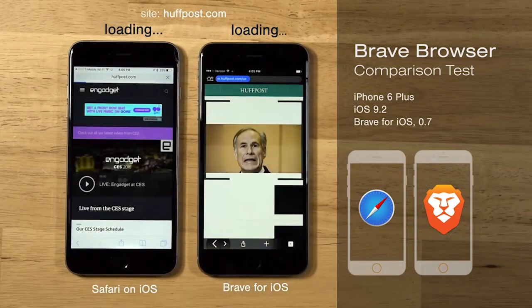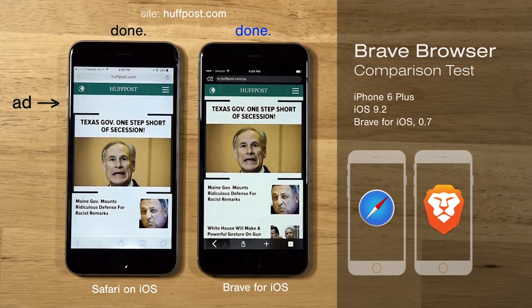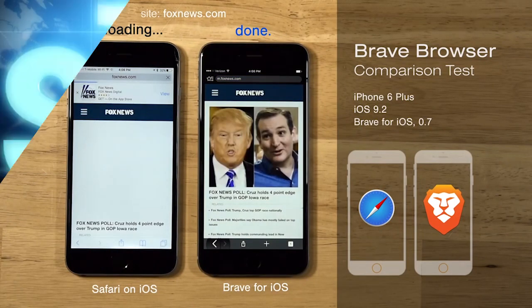San Francisco-based Brave Software aims to protect users from the negative aspects of online advertising. It promises privacy, protection, and speed by stripping out ads and other intrusive elements that track browsing behavior to deliver ads. Brave works by utilizing browsing history to infer a user's interests and share categories with publishers who place appropriate ads.